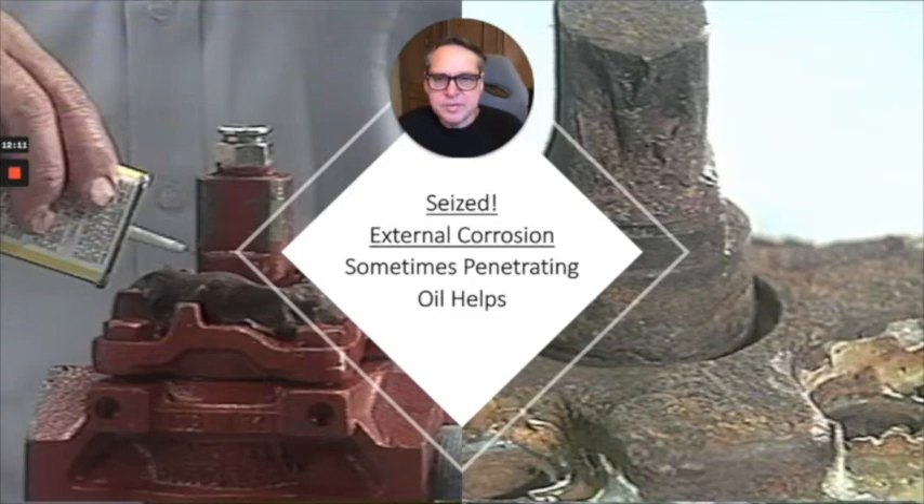Sometimes it's a corrosion issue, sometimes it's a button head fitting issue. Button head fittings can be replaced for corrosion. Lots of penetrating oil and lots of patience can sometimes do the trick.